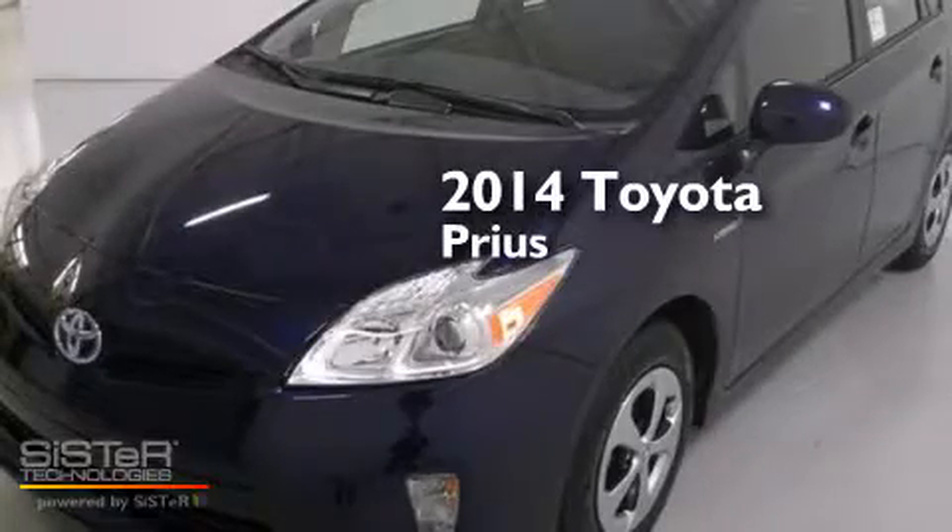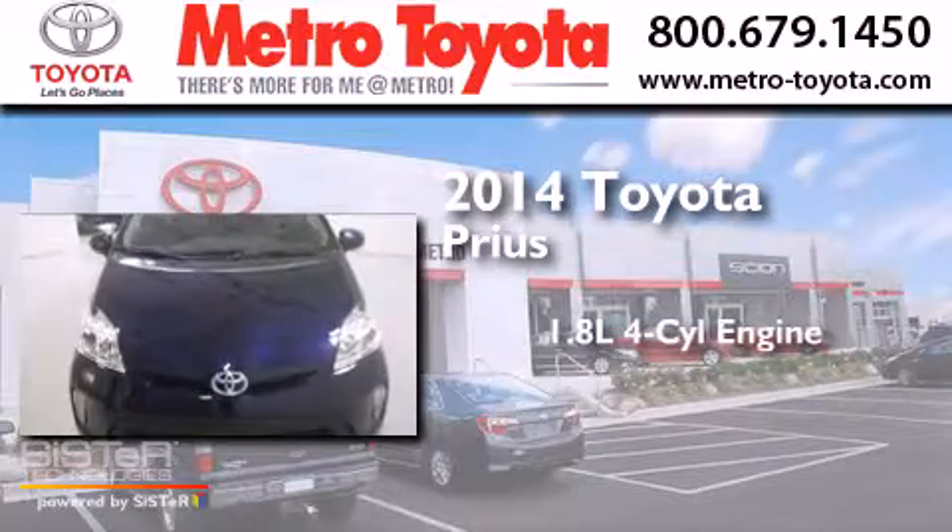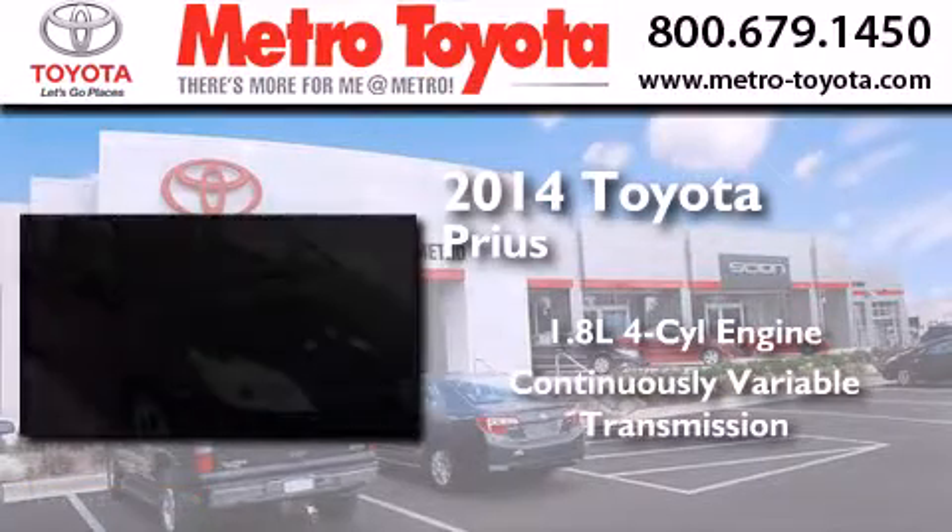This is a brand new 2014 Toyota Prius. It has a 1.8-liter 4-cylinder engine and a continuous variable transmission.